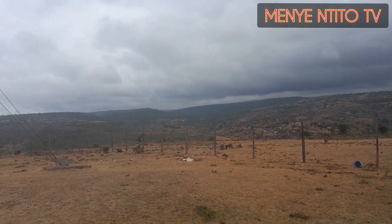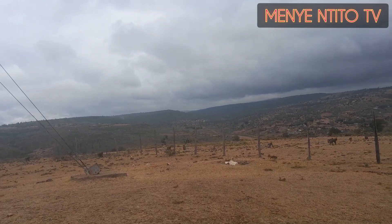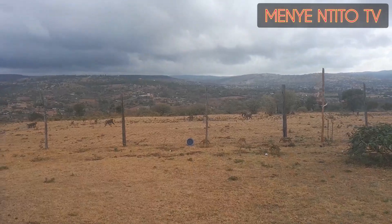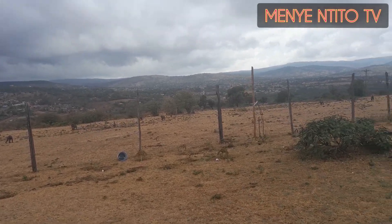Yeah, that's beautiful, it's amazing. So actually this is the beauty of this place where I work — this is the beauty of the place where I work.